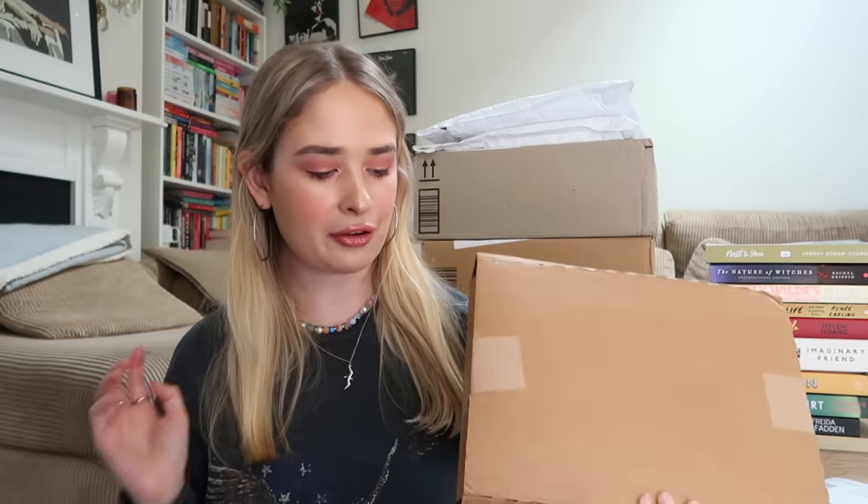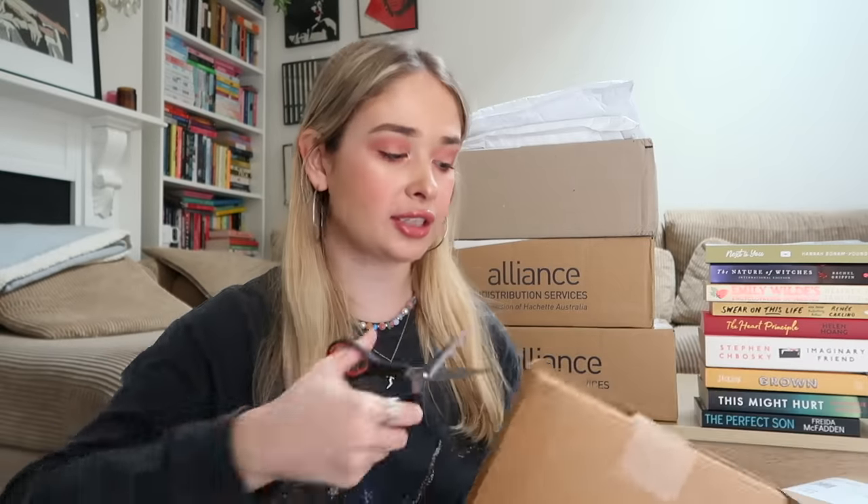I believe this package is from my favorite indie online bookstore here in New Zealand called Bookity Book Books. I'll occasionally browse their website because they have an amazing curated selection. Whenever I look on there I find books I've never heard of before. They always come with a free bookmark — that's where those cute bookmarks in my reading vlogs come from. There are two paperbacks in here so let's open them up.